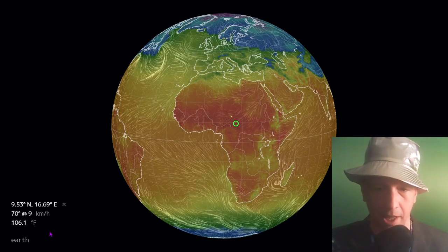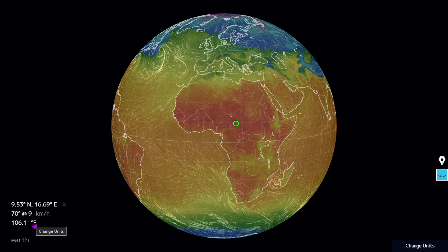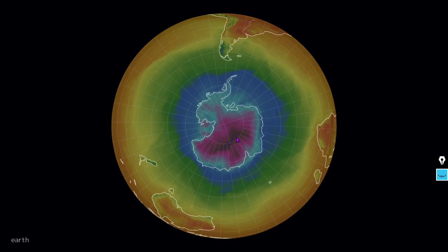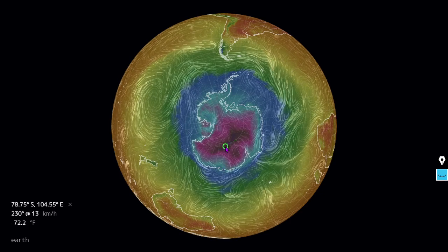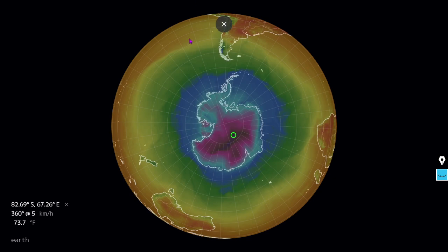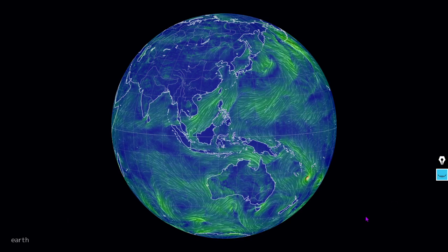Let's move to our meteorology segment. For those frightened of hot weather, head to central Africa — it's 106.1 degrees Fahrenheit there. For those frightened of cold temperatures, check out Antarctica — nearly 74 degrees below zero Fahrenheit, at -73.7°F in Antarctica. By the way, it's summer down there. Moving to the meteorology segment: here are the surface winds of the eastern world. Shout out to our viewers from all around the planet.